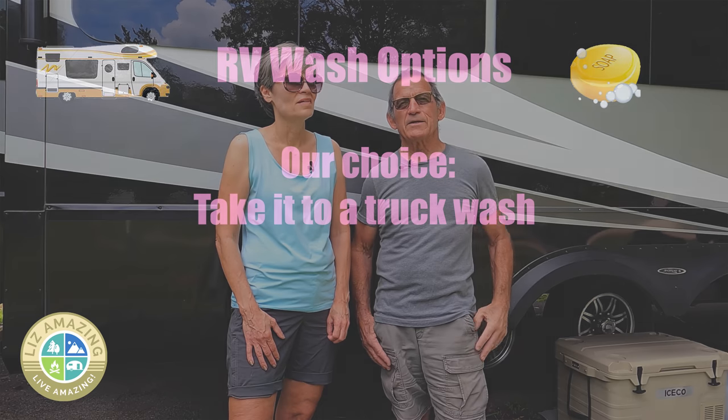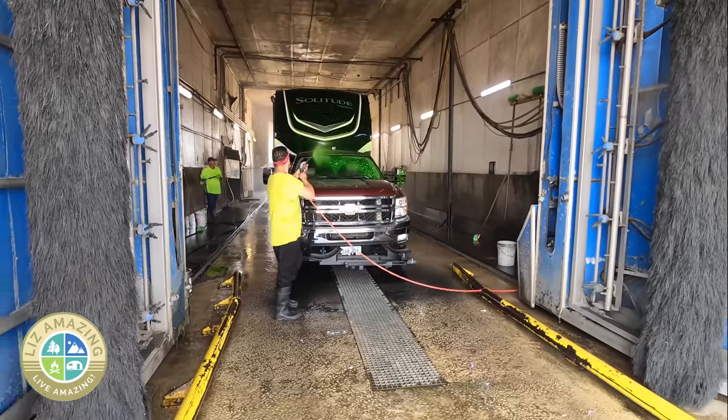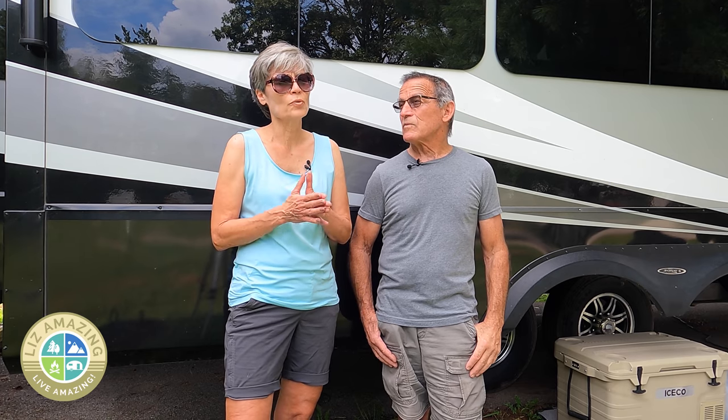The best option I think is to go to a truck wash — Blue Beacon. They're all over the country, and you just pull in. They washed the truck and the fifth wheel for $65, which was a great deal.